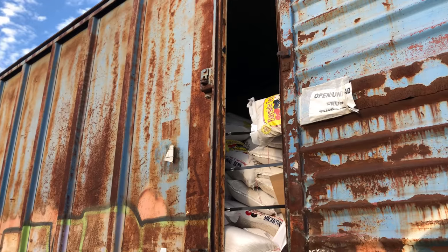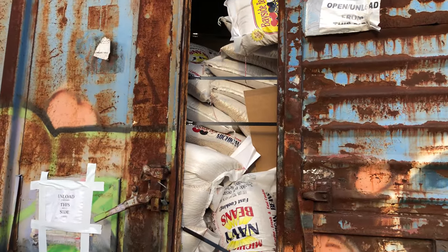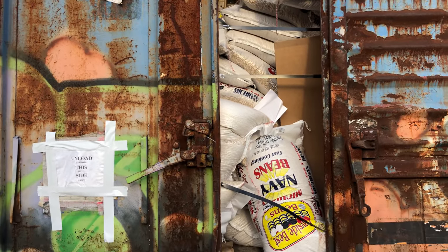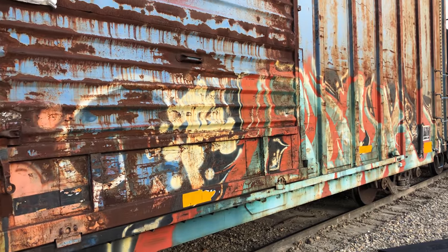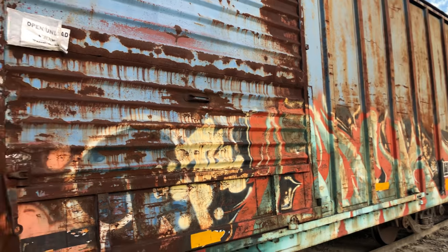I think somebody's been getting Navy beans. If you lock yourself in that boxcar, at least you'd be eating. That's an old boxcar too. I bet that one's full of beans too.